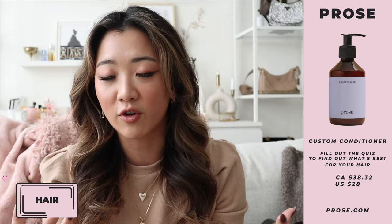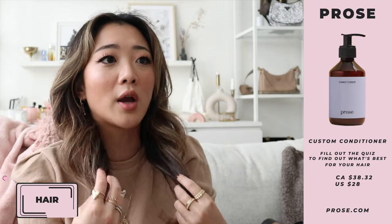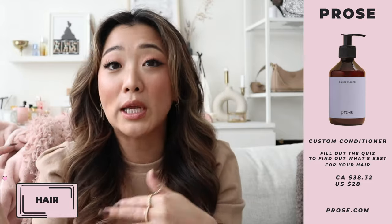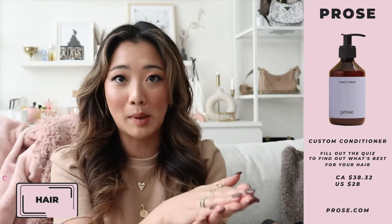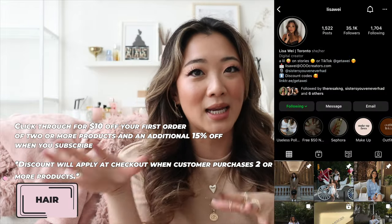Definitely check it out. Everyone's haircare is going to be different, but I love that this consolidates all your haircare concerns into one. Before, I was using a million different products — I needed something for blonde hair and something for curly hair and couldn't figure out what to use. By all means it is not cheap, but they are literally customizing the formulation to you and you alone. I also have a discount code from my partnership — I'll leave that below.